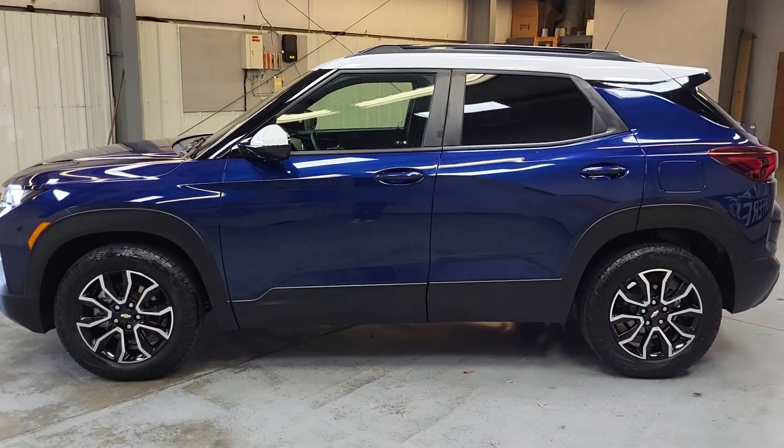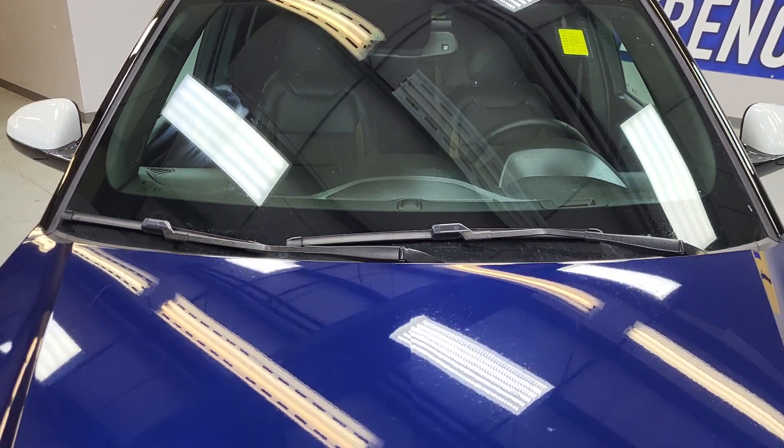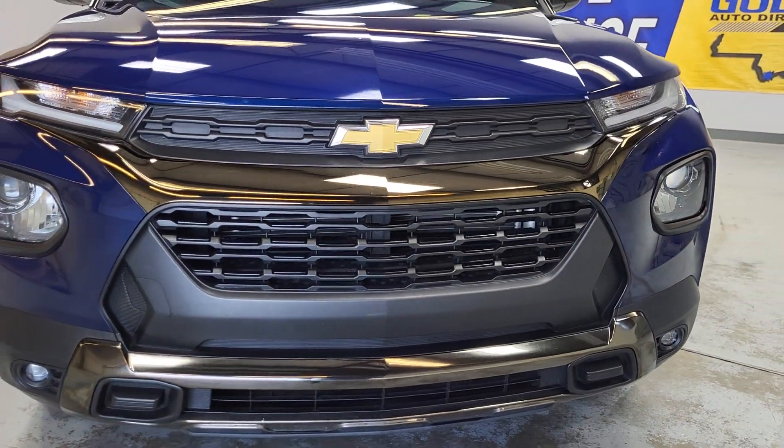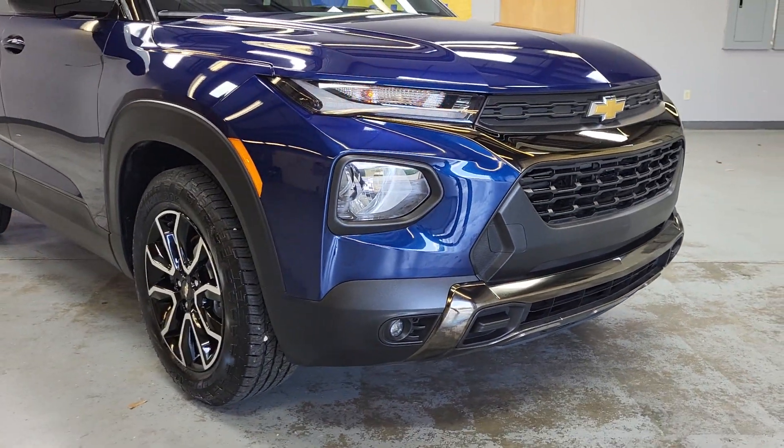Same thing over here on the driver's side as well. And coming down the top, no cracks in the windshield or anything like that. Everything looks good coming down the hood, and just giving you a good look at that front bumper up there too. Everything looks great there.